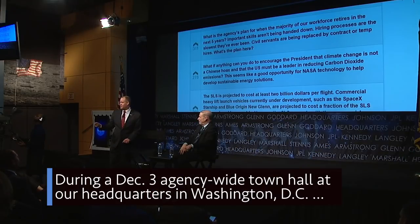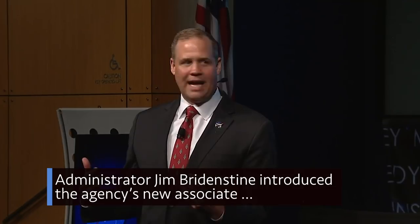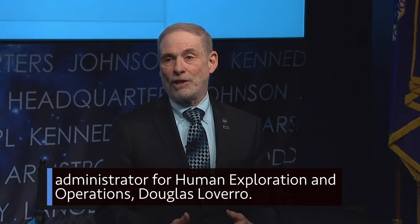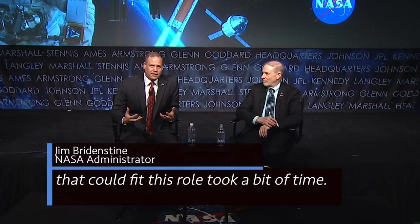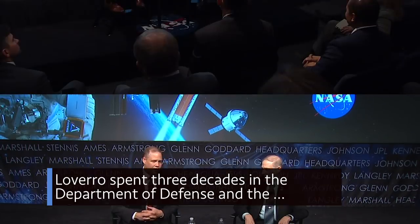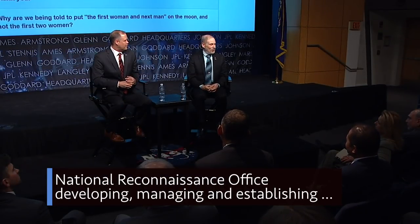During a December 3 agency-wide town hall at our headquarters in Washington, D.C., Administrator Jim Bridenstine introduced the agency's new Associate Administrator for Human Exploration and Operations, Douglas LeVarro. LeVarro previously served in the Department of Defense and the National Reconnaissance Office,